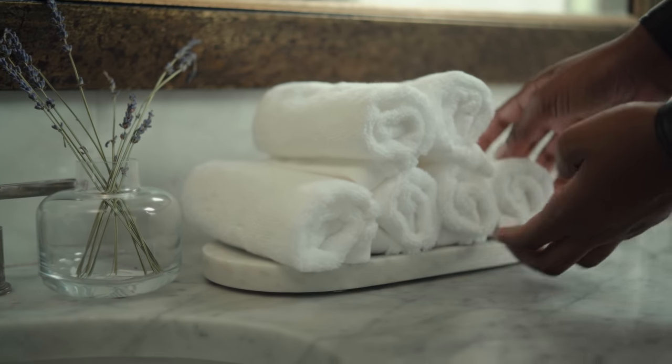White towels — you always know that they're clean, and to keep them fluffy you can wash them with bicarb of soda or a little bit of white vinegar. That works really great too.